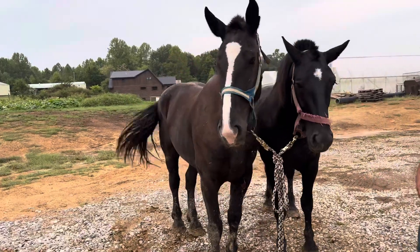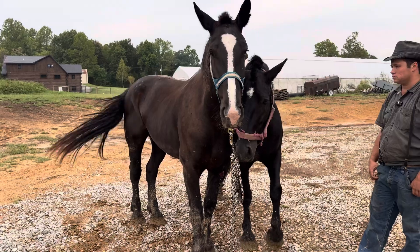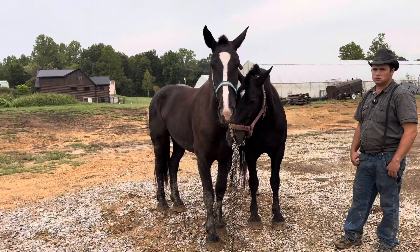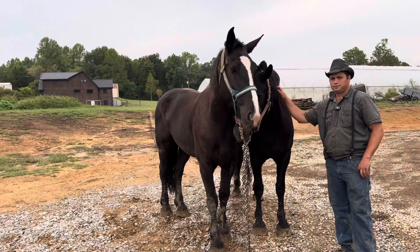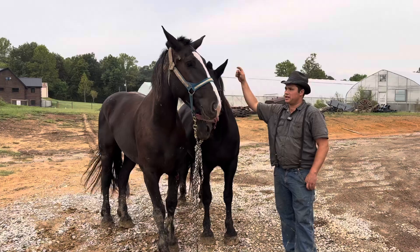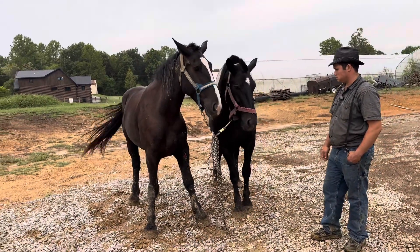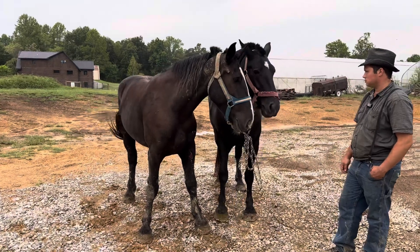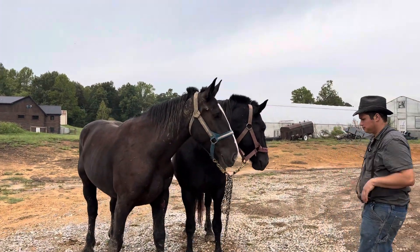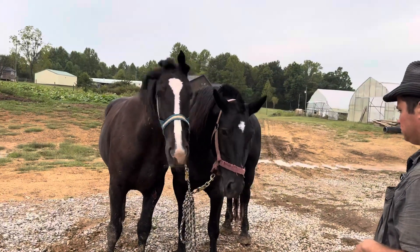This team of mares is four and five years old. We bought them as full Percheron but I think they're crossed with something — they're about 16 hands tall. They're super broke: they walk over the tongue, they stand the hitch, they stand good, they're traffic safe, and they've worked off our machinery. One is 16 hands and the other is a little taller. They don't match absolutely perfectly in looks, but they're a nice pair that works good together — used to each other, settled in, and ready to go.